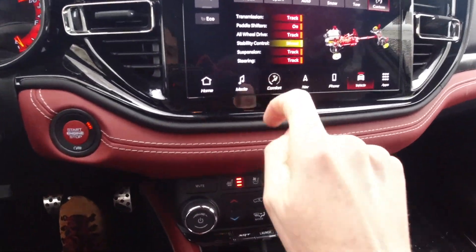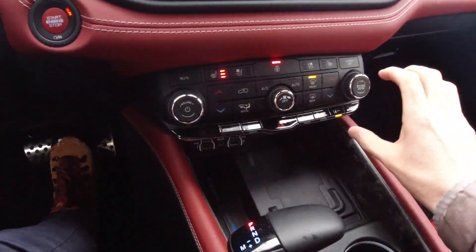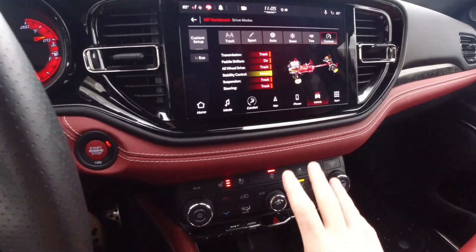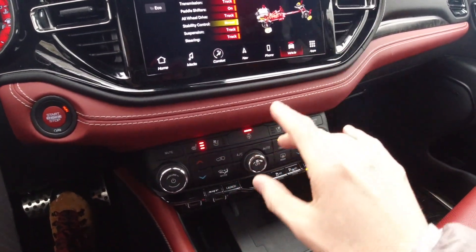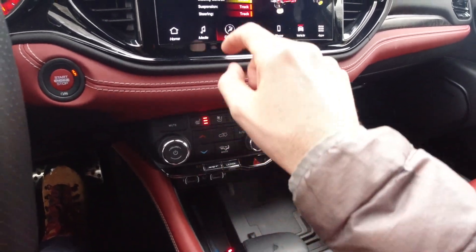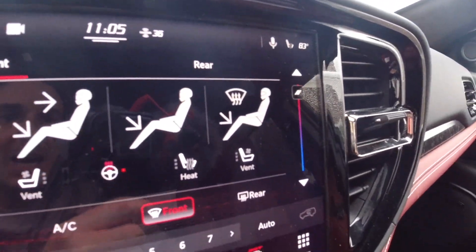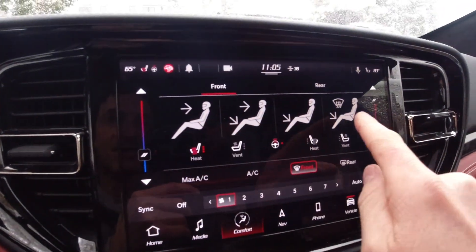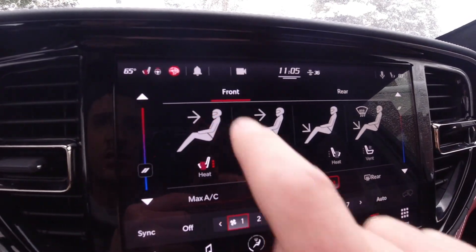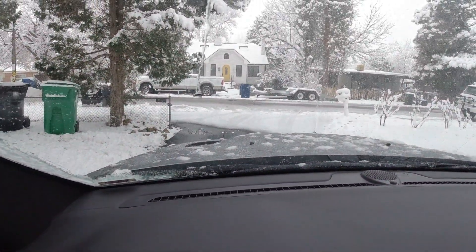One fun thing I wanted to show — your HVAC controls are in the infotainment screen but they're actually redundant with physical buttons down here, which is nice. It's good to see redundancy. Fan speed is physically accessible, but you can also adjust that via the infotainment screen. Something fun I noticed: all the people depicted on the HVAC screen are wearing race helmets. So that's fun. Anyway, let's get out on the road.